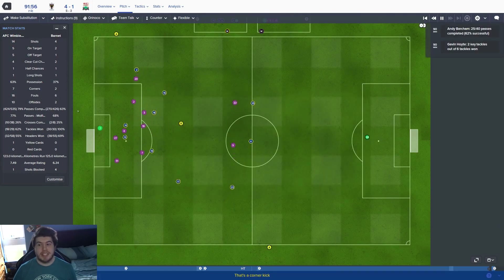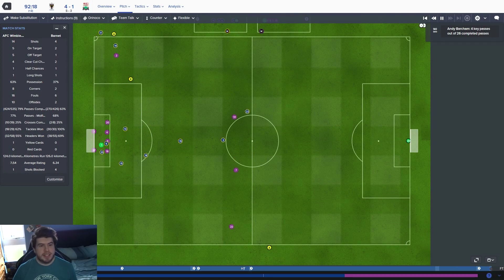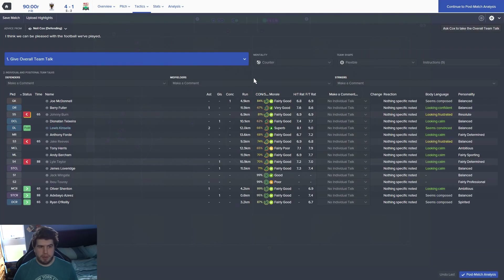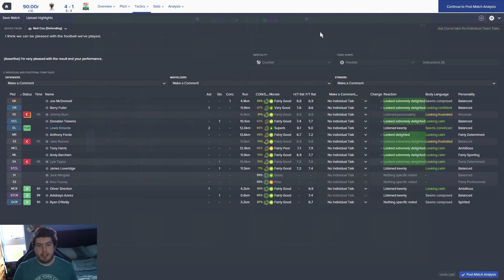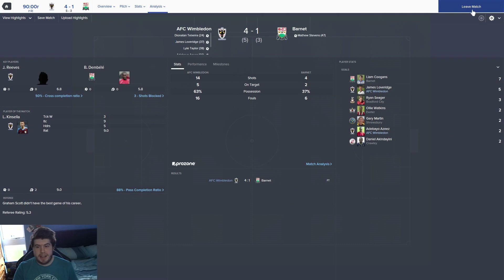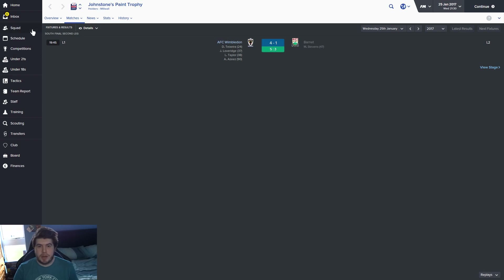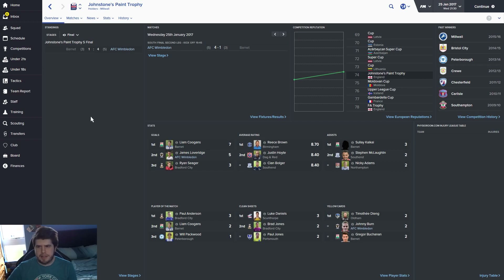A 4-1 win sends us through to the JPT Final. Never won it with Portsmouth, never even got close. So to win a trophy — even if we weren't to get promoted — would be quite something. If we did get promoted this year, that could cause all kinds of problems next year in the Championship, because I feel like the tactic itself is driving our success and there's a ceiling to what it can do. League 1 and League 2 teams are fairly balanced — as you can see from how well Luton are doing.